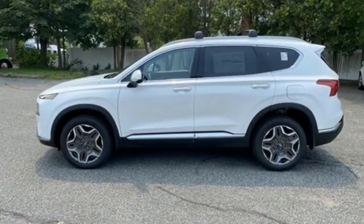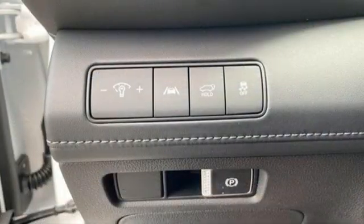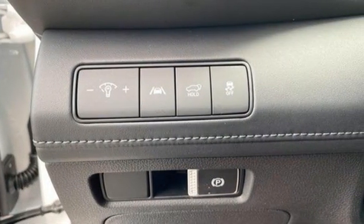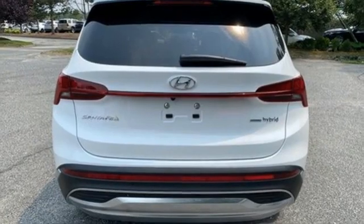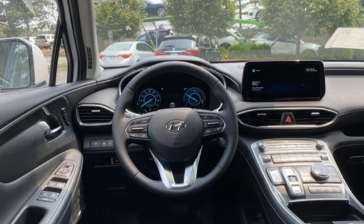Intercooled turbo inline four-cylinder engine, dual zone climate control, integrated navigation system with voice activation, auto dimming rear view mirror, heated steering wheel, remote engine start smart device, streaming audio,